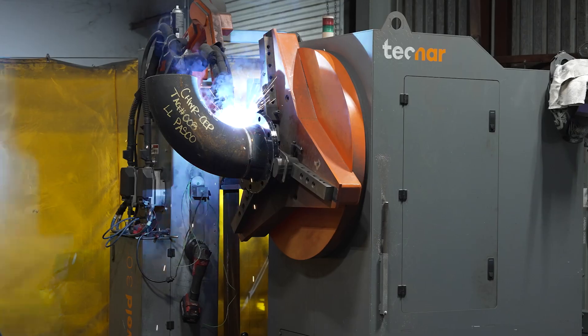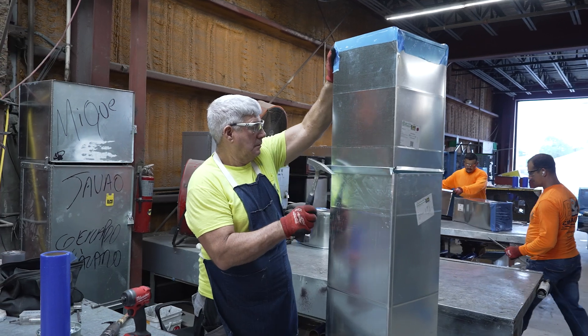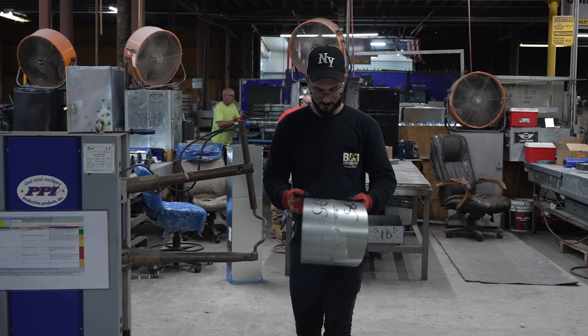We're very focused on our employees and employee satisfaction and retention. Labor in the construction industry is one of our key constraints, so it's very important to us to take care of our employees and also to give back to the communities in which all our employees work, live, and play in.